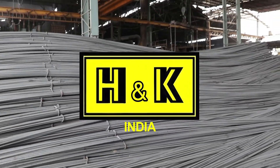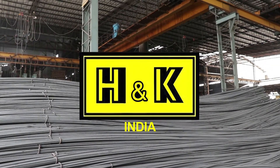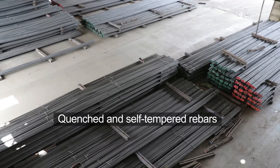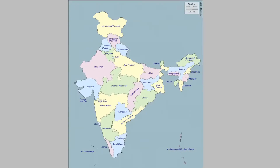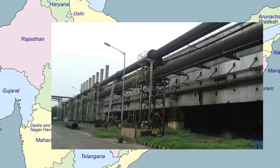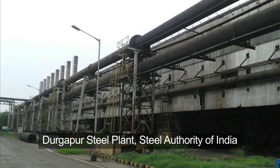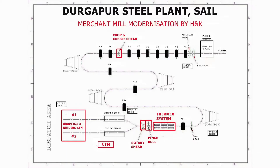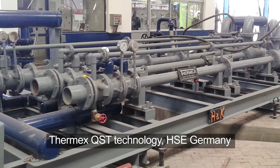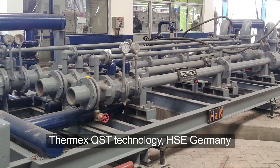H&K Rolling Mill Engineers Private Limited, through Thermix Technology, transformed the Indian market by introducing the concept of quenched and self-tempered rebars. India's first high-strength, high-ductility rebar was produced 27 years ago in 1991 at the Durgapur Steel Plant of SAIL, using the patented Thermix quenching and self-tempering technology of HSE Germany.